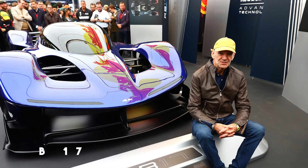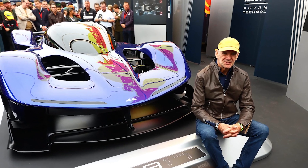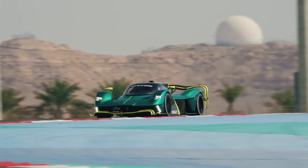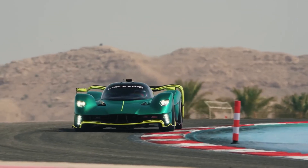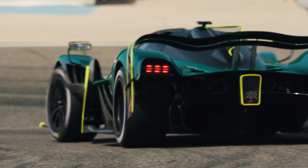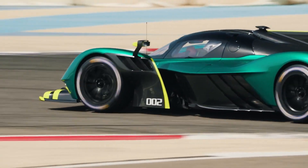With Adrian Newey's new Red Bull RB17 project promising even more, the future of hypercars looks thrilling. But for now, the Valkyrie stands as a pinnacle of engineering brilliance — a car that defied expectations and set new standards for performance. If this is what Aston Martin can achieve with the Valkyrie, the future is bound to bring even more jaw-dropping innovations.